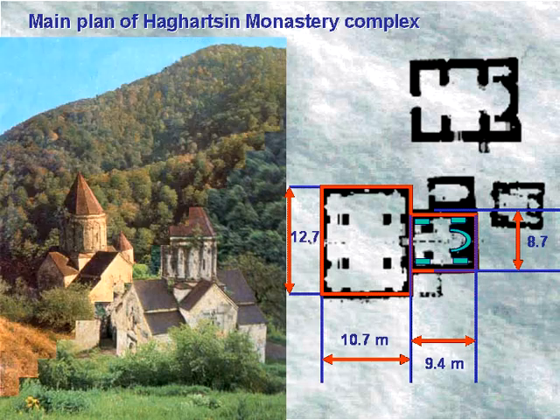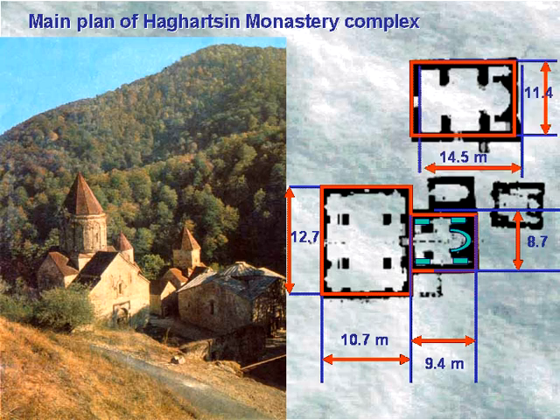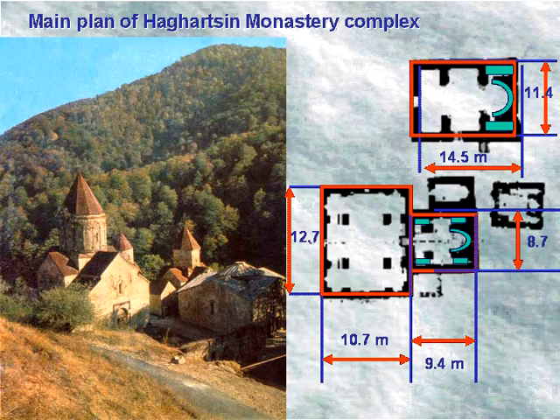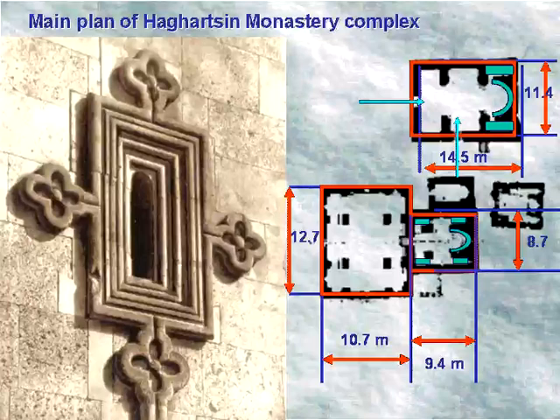The next church of the monastery is the Church of Saint Astvatsatsin, built in 1281. It is rectangular with dimensions of 11.4 meters by 14.5 meters from the outside and cruciform on the inside. The altar is located at the eastern side, flanked by two vestries. The church has two entrances on the western and southern sides, with beautifully ornamented facades and exterior walls.